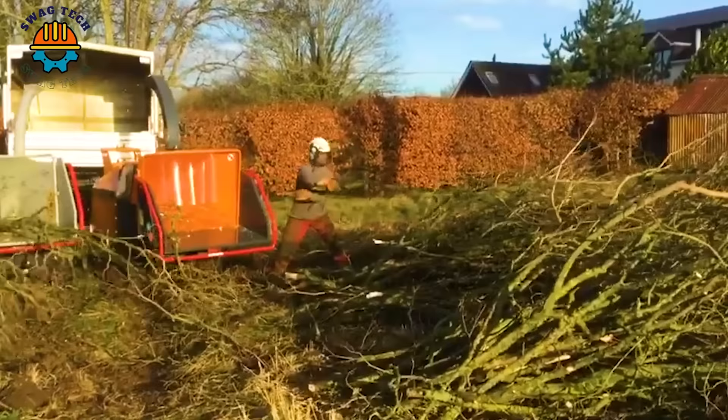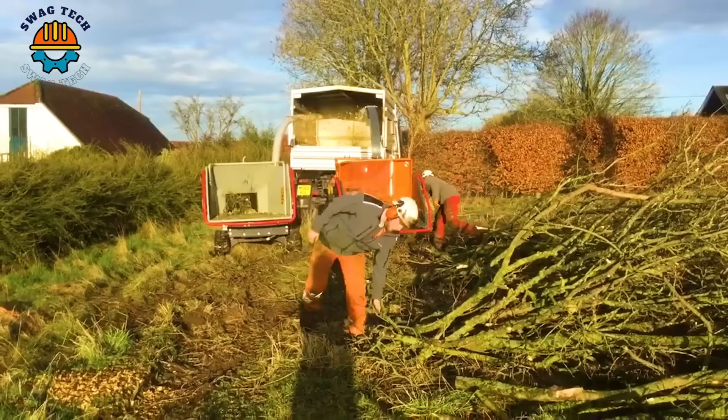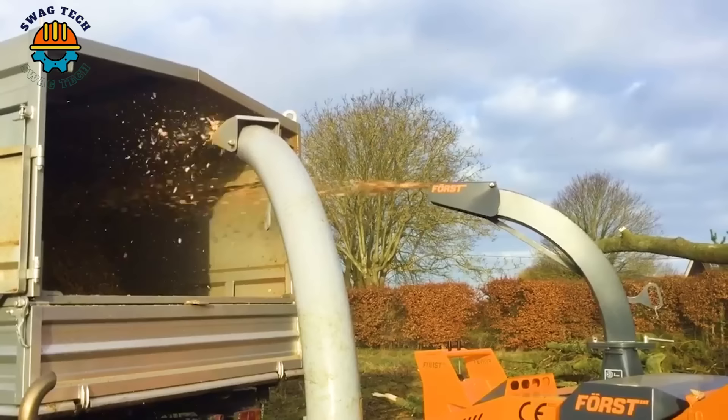The Timberwolf 280, TFTR, and TR8D machines stand out as indispensable assets in woodworking. With powerful loaders and efficient designs, these machines process wood quickly, aiding in clearance.